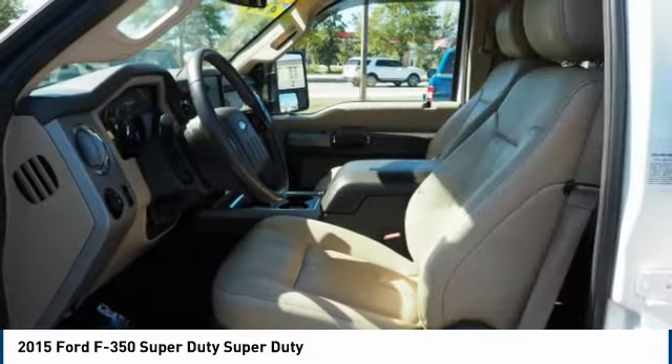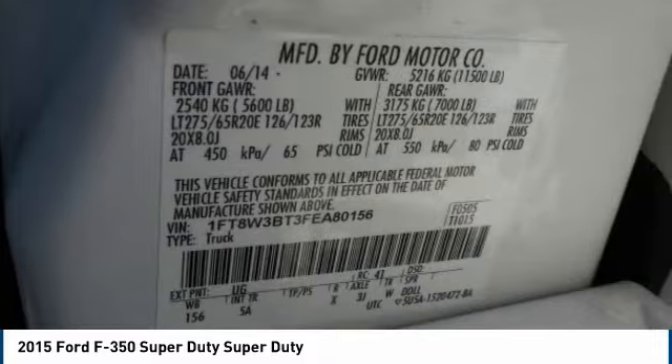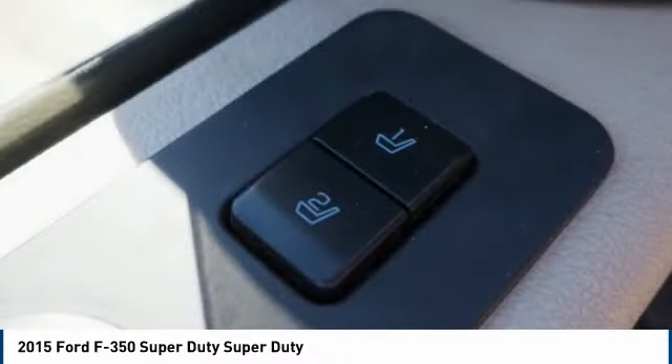Front suspension classification: solid live axle. Fog lights, front stabilizer bar, braking assist, power brakes.